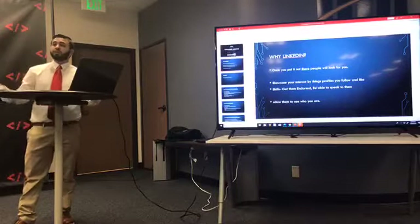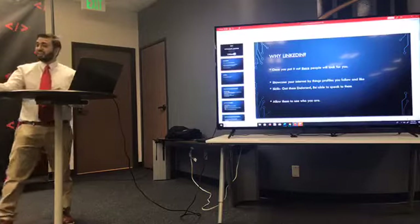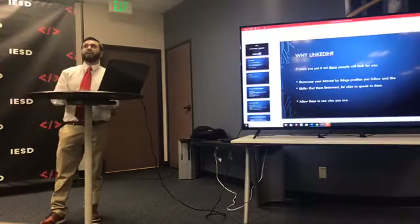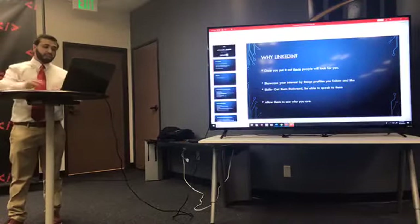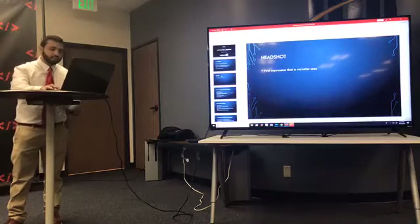You want to make sure that you get endorsed by people who you work with. For example, this young lady is working with the Mozilla outreach project, so the people she meets there can endorse her and let people know that she's good with Git, React, and JavaScript. It lets employers know that she does know what she's talking about.